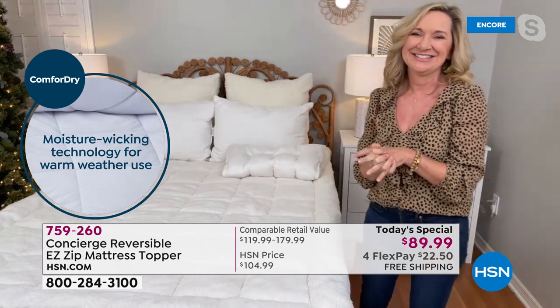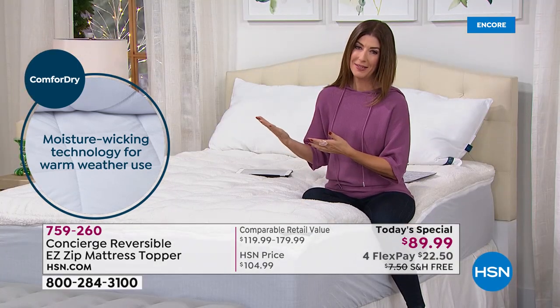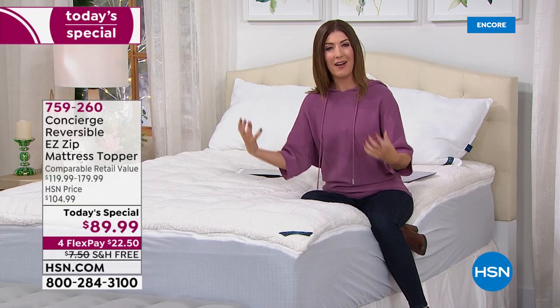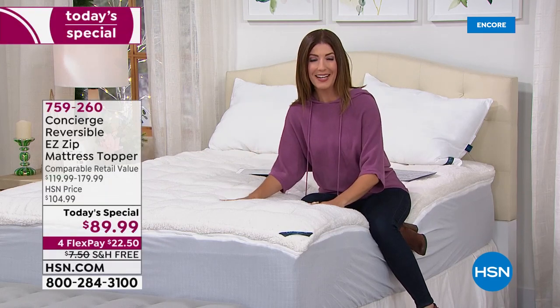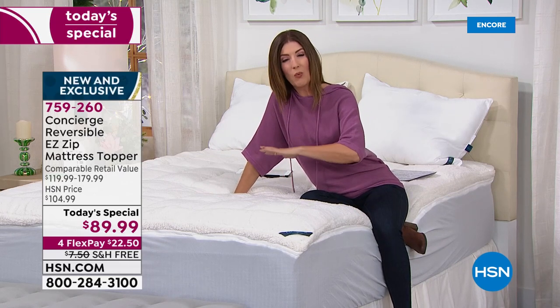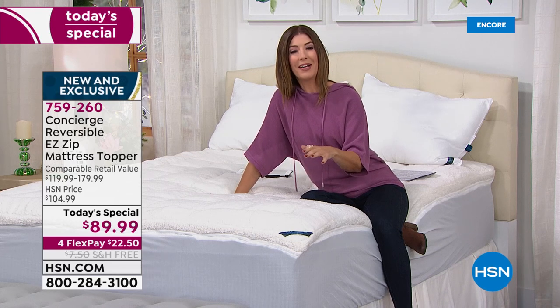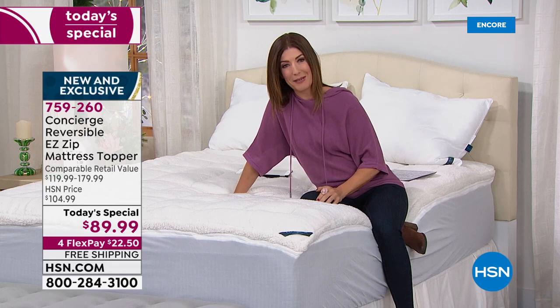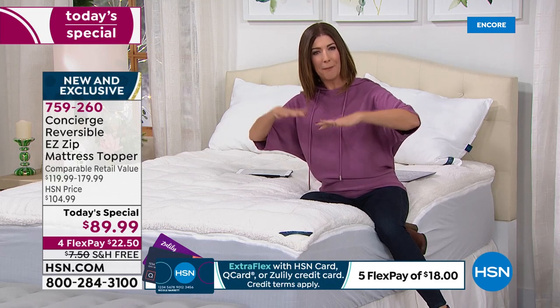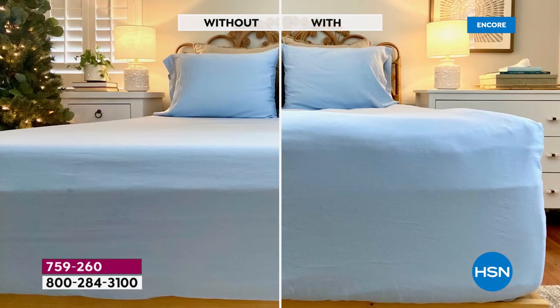Sleep is certainly one of the most important things we can do for our body — it helps you rejuvenate, feel energized, and feel confident the next day. If you're not getting a good night's sleep, it could be your mattress. This could be one easy addition that will bring you hours of uninterrupted sleep. Maybe you're tossing and turning because your mattress is lumpy and bumpy, or maybe it feels cold and clammy when you slide into it at night.